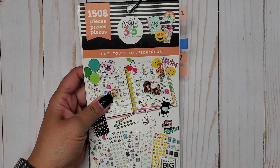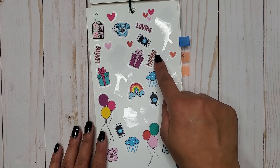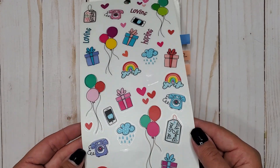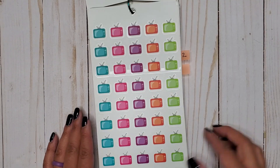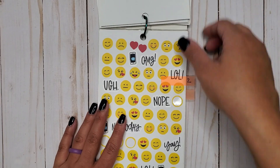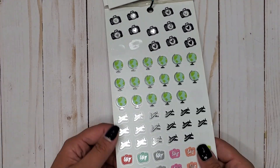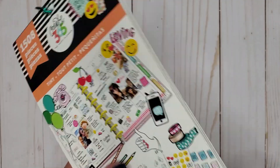Then we have Tiny 1508, and in here we have little phones that say 'LOL' on clear stickers — two pages of those — plus some full phones that are really cute. Then we get a full page of clear sticker TVs, more of those little LOL cell phones, some cameras with silver foil on them. That's Tiny 1508.